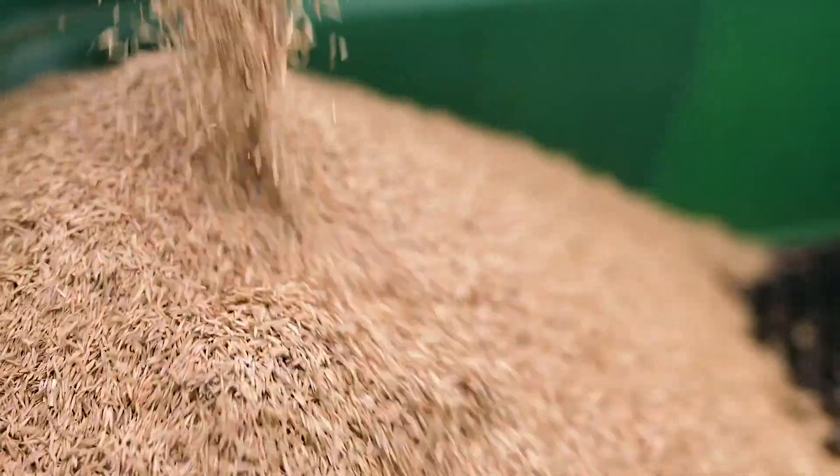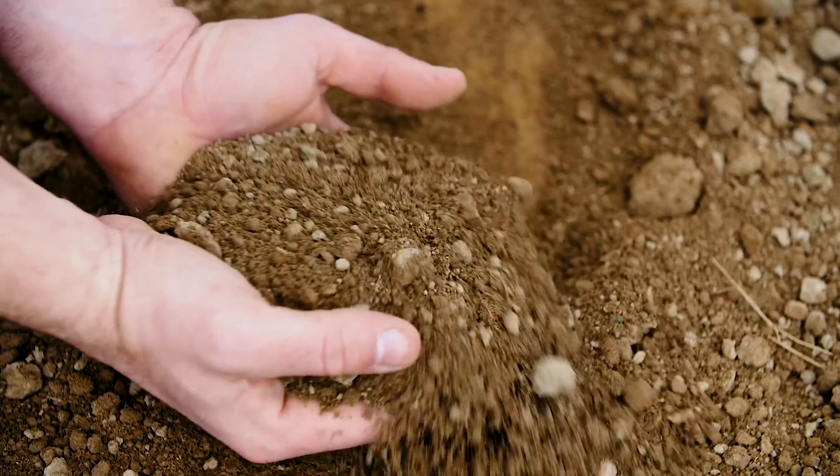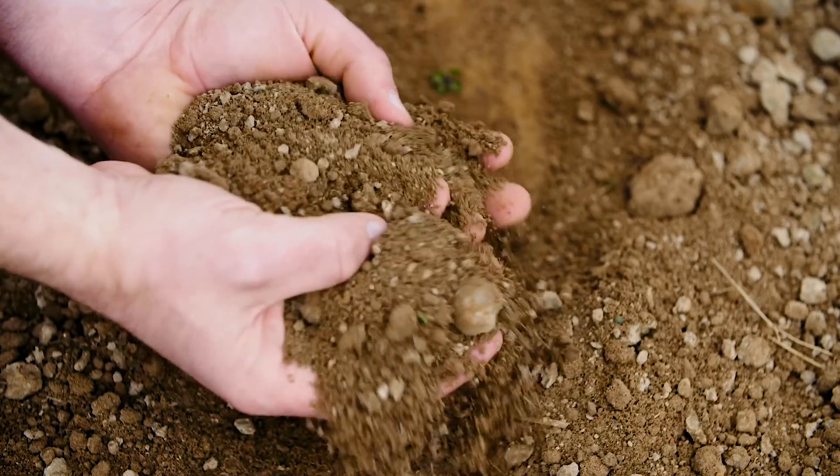Not only will you need the right mixes, but the right amendments. Let us look at your soil tests and help create a fertility and seeding plan that meets the needs of the soil and your budget.